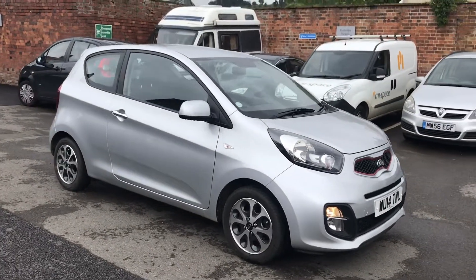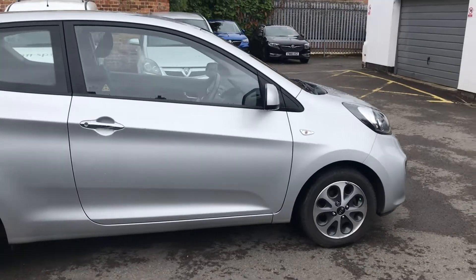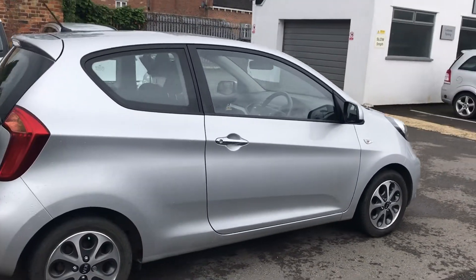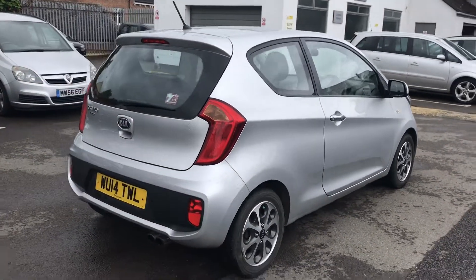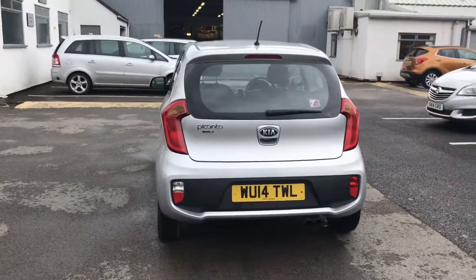Hello, today we are viewing a Kia Picanto City finished in silver. This vehicle comes with a comprehensive Bayless warranty which can be extended to 12, 24 or 36 months.